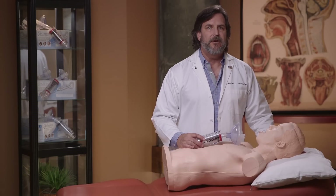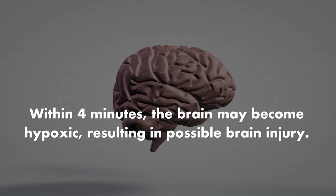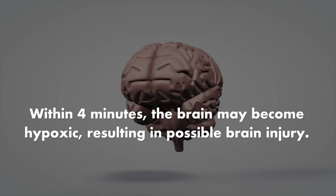However, this maneuver can fail. What if there's no air in the victim's lungs? What if the rescuer is unable to get into position? What if you were choking and no one was around? What else could you do to save a life? If the abdominal thrust fails, within four minutes the brain may become hypoxic, resulting in possible brain injury.